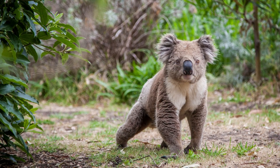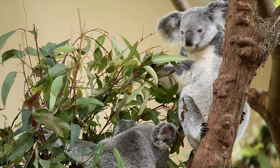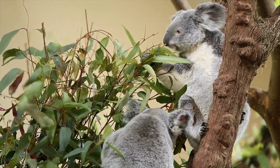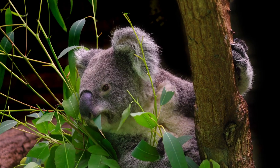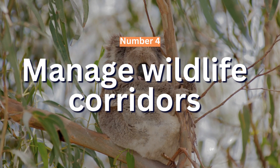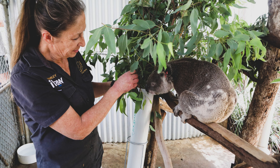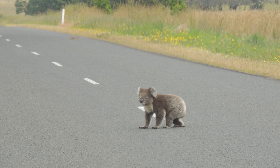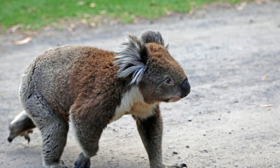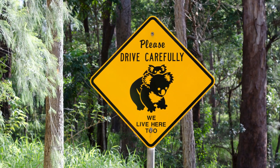How to conserve koalas. Number 5: Protect and restore habitat. The loss of habitat is the main reason koalas are in danger. We need to protect their habitats and restore degraded areas by planting more eucalyptus trees, which are the main food source for koalas. Number 4: Manage wildlife corridors. Koalas need to move around to find food, mates, and new territories. Wildlife corridors help koalas move from one area to another without crossing roads or other obstacles. Number 3: Reduce car accidents. Koalas are often hit by cars when crossing roads. We can reduce accidents by building wildlife crossings, installing koala-proof fences along roads, and reducing speed limits in areas where koalas live.